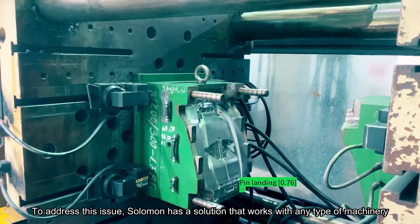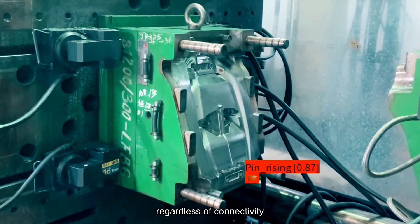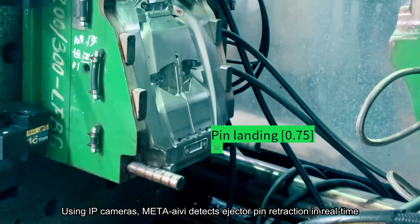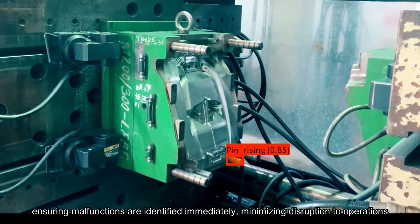To address this issue, Salomon has a solution that works with any type of machinery, regardless of connectivity. Using IP cameras, Meta-Ivy detects ejector pin retraction in real-time, ensuring malfunctions are identified immediately, minimizing disruption to operations.